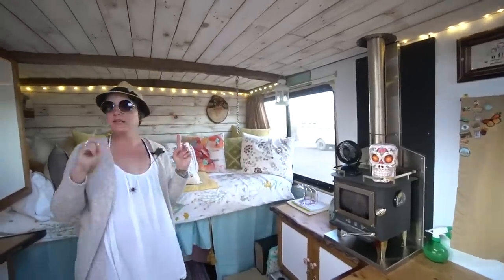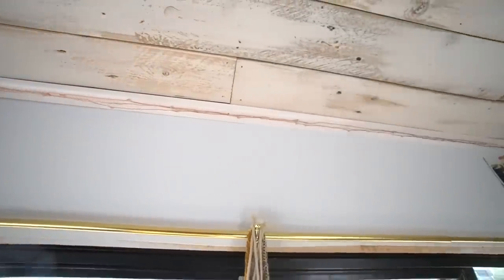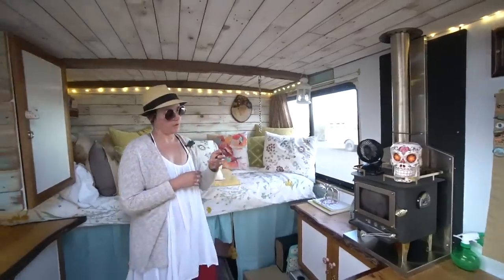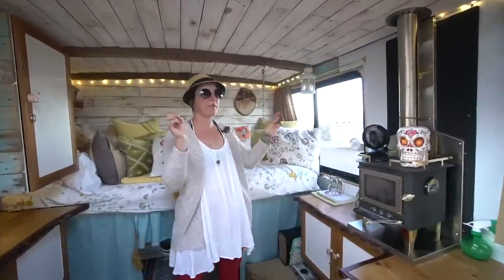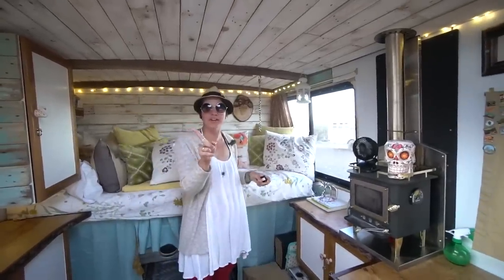These are my fairy lights and they run basically around the perimeter of the van. They're also dimmable, which is awesome, because when Molly's asleep at night if I want it to be a little bit darker in here she can sleep better. There's also a party setting — they strobe, which is funny. So that's helpful for our dance parties.